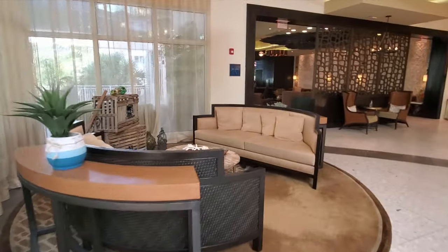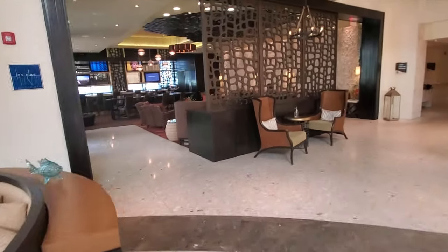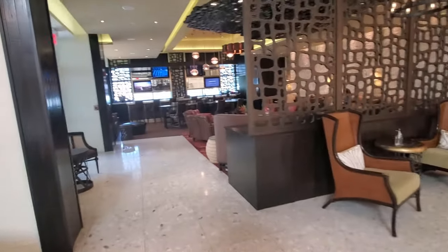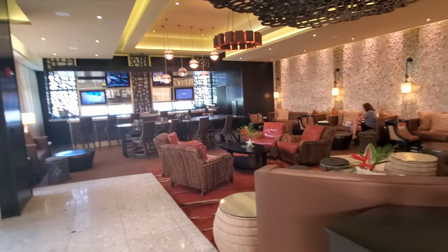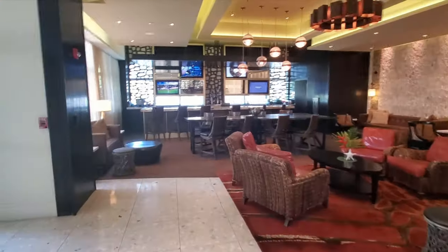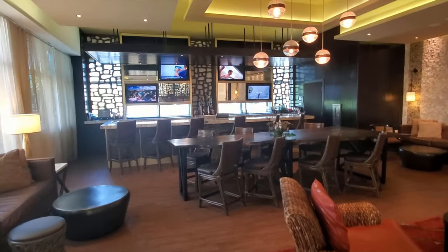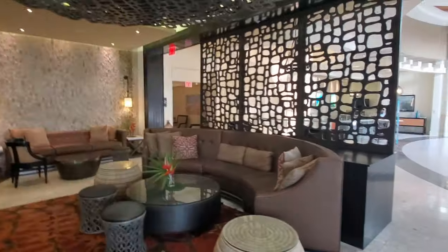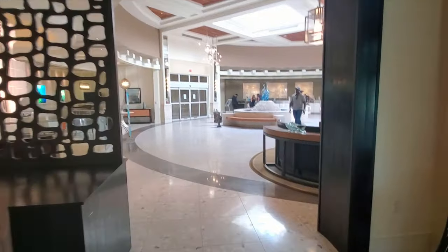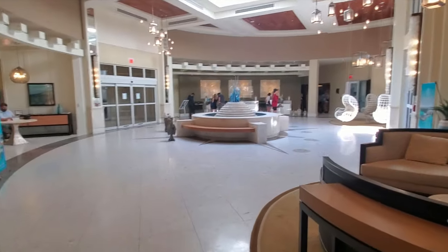There are seating areas everywhere you go — a new chair and new seating area around every corner. Coming up now is Las Olas, which is a ceviche and sushi restaurant and a nice little hangout area. This is open later on and it's right off the lobby area.